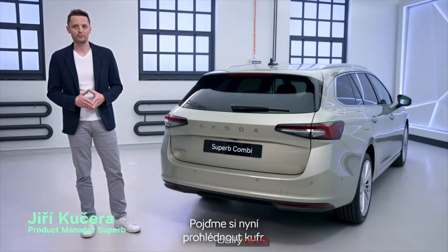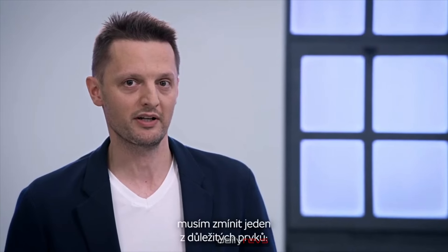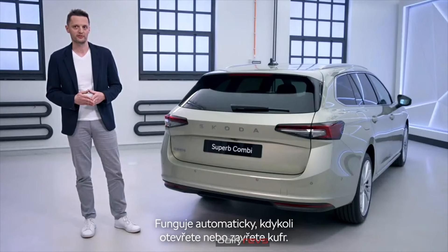Now let's look at the boot. Before opening the tailgate, I have to mention one key highlight: the electronically operated load cover, which works automatically while opening or closing the tailgate.